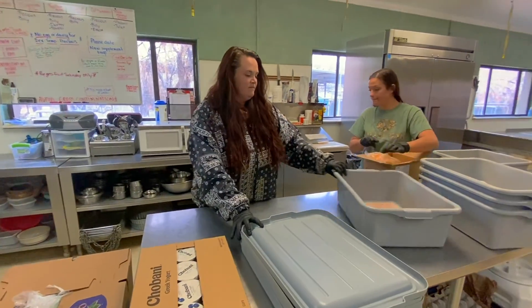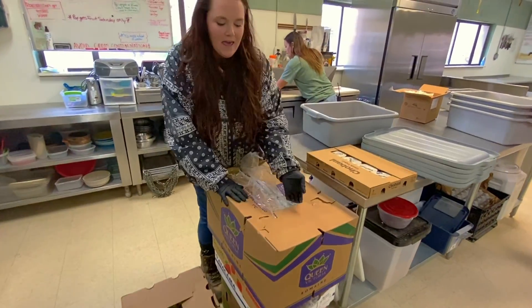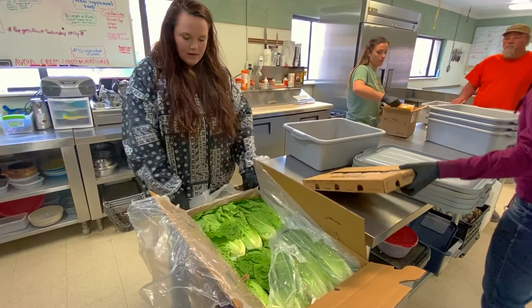These are all tomatoes here, and this is going to be romaine. We have to open everything and check each vegetable in the bin to make sure it looks good.